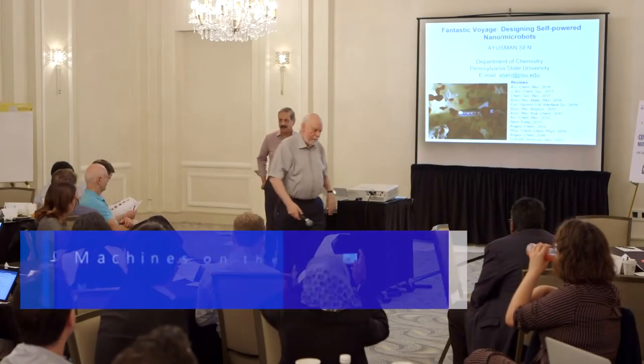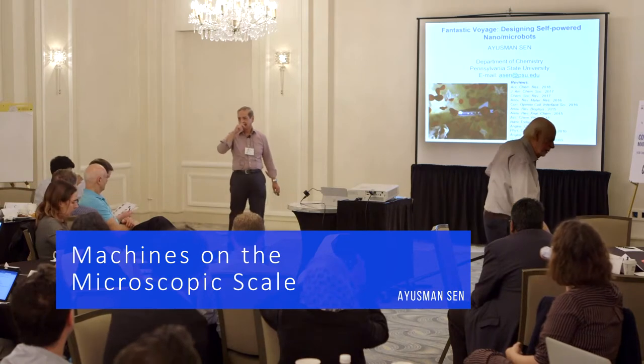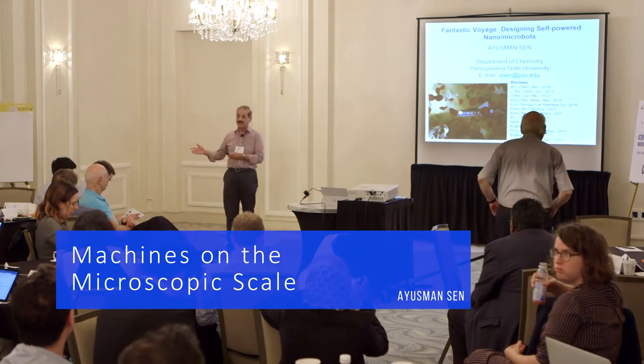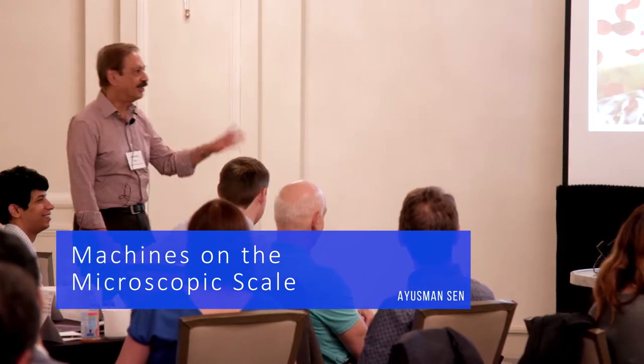There was a recent article on our work in Physics Today, and we had miraculously moved from Penn State to UPenn. So Frazier, don't feel bad.